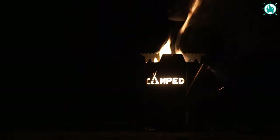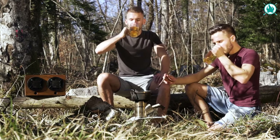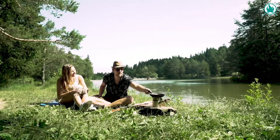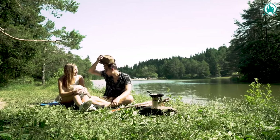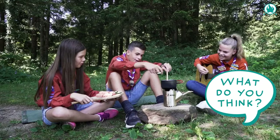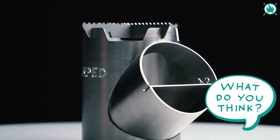The Rocket Stove will undoubtedly become your go-to option for outdoor cooking, thanks to its high-quality components and compact design. It's capable of handling tasks like heating water for a quick cup of coffee or preparing a substantial supper for your family. The price is $49.